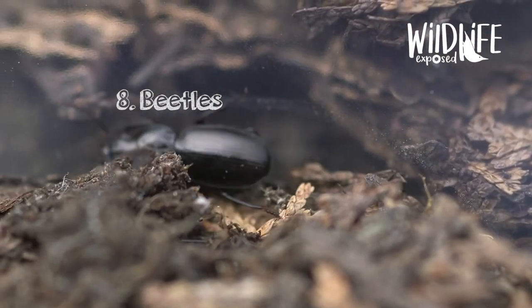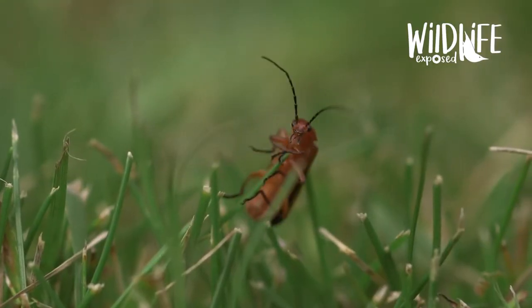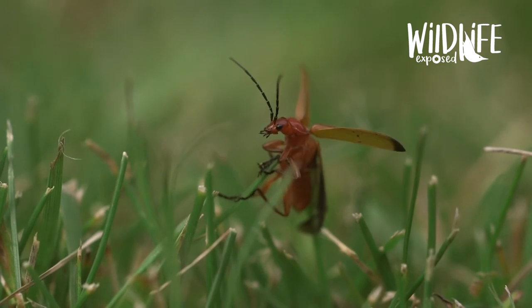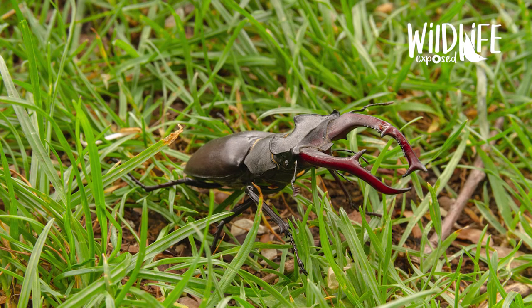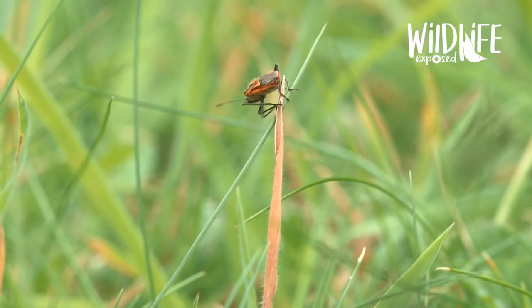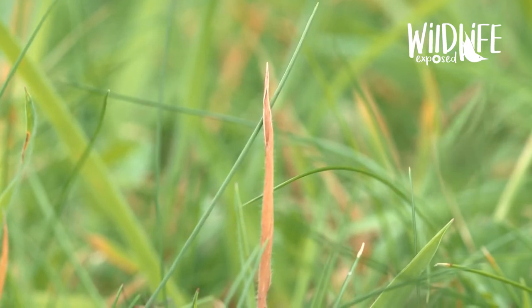Number eight: beetles. There are four thousand species of beetle in the UK and three hundred thousand worldwide. They come in all different sizes, shapes and colours and are fantastic pollinators as well as a good food source for lots of different creatures. The biggest one in the UK is the stag beetle, which reaches a whopping eight centimetres long. Some beetles are vegetarians, whereas others prey on smaller insects and some are scavengers eating dead animals.